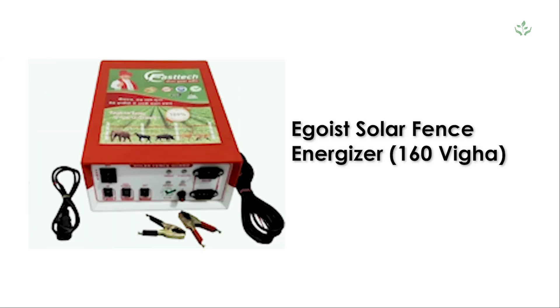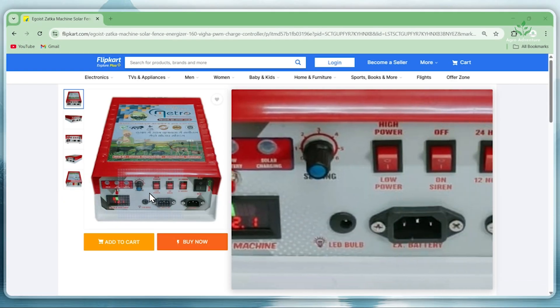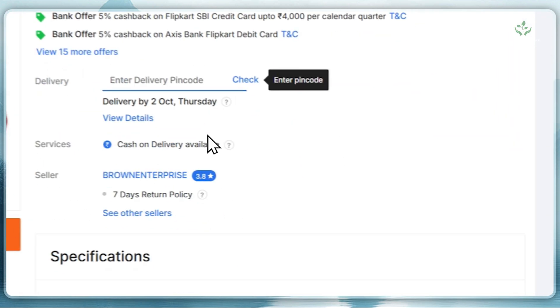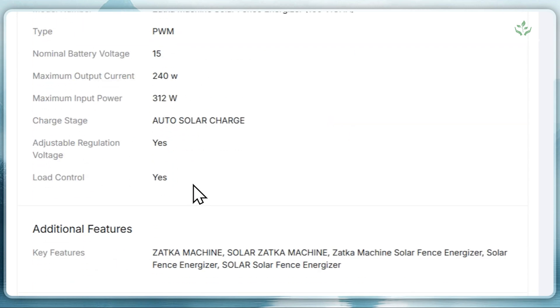4. Egoist Solar Fence Energizer, 160 Vigar. This powerful PWM-type machine supports a 15V battery and handles up to 312W input power. It comes with adjustable regulation voltage, load control, and is lightweight at just 2.3 kg.